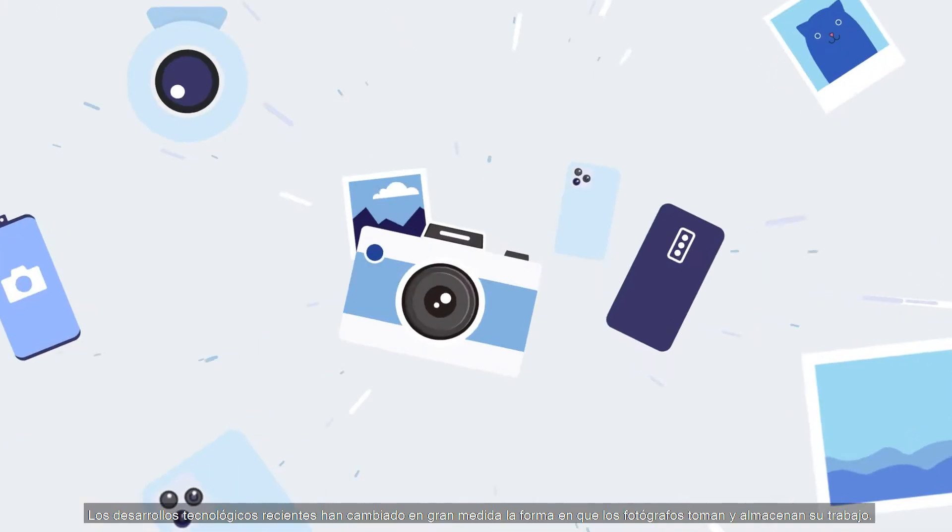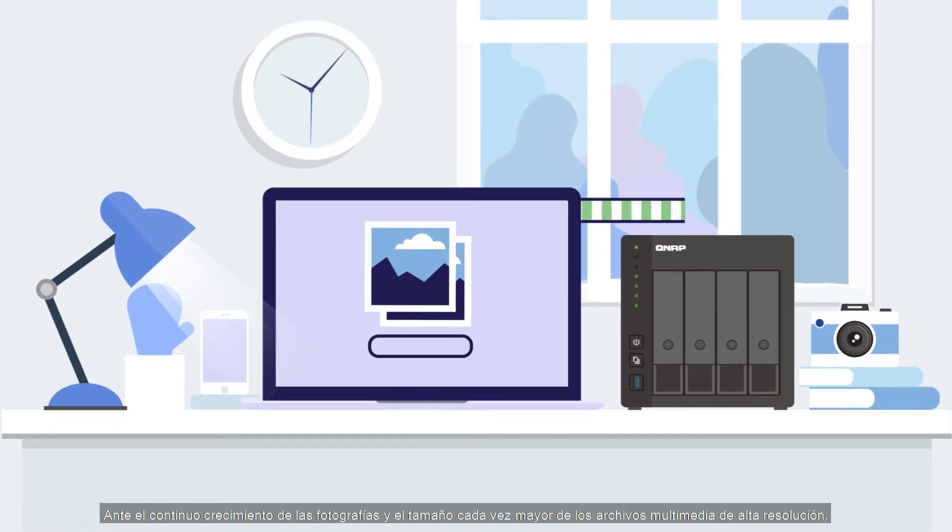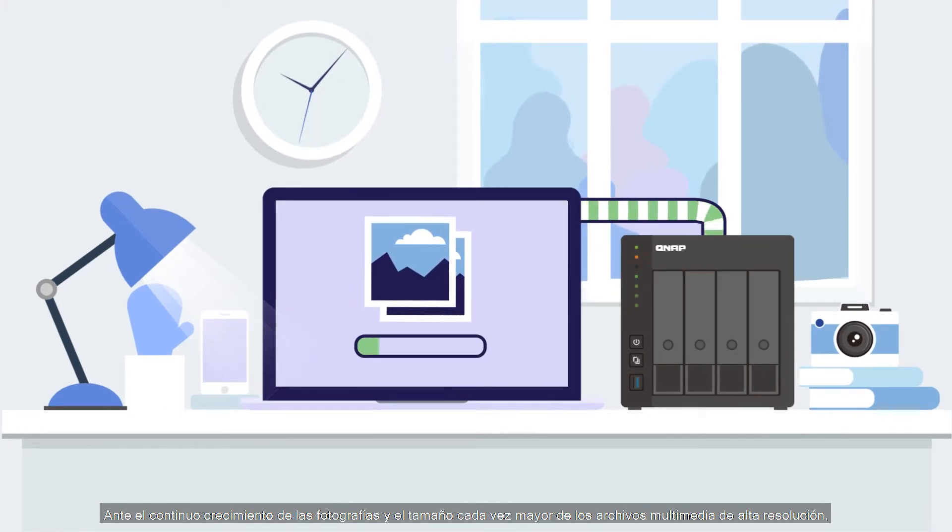Recent technological developments have greatly changed how photographers take and store their work. Faced with the continual growth of photos and the increasing sizes of high-resolution multimedia files, QNAP NAS provides the best solution for future-proofing the way you store and share photos.